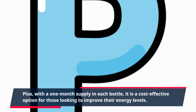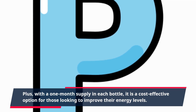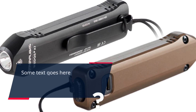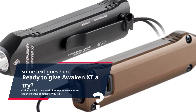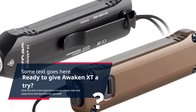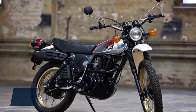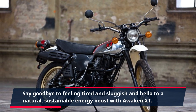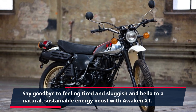Plus, with a one-month supply in each bottle, it is a cost-effective option for those looking to improve their energy levels. Ready to give Awaken XT a try? Click the link in the description to purchase now and experience the benefits for yourself. Say goodbye to feeling tired and sluggish and hello to a natural, sustainable energy boost with Awaken XT.